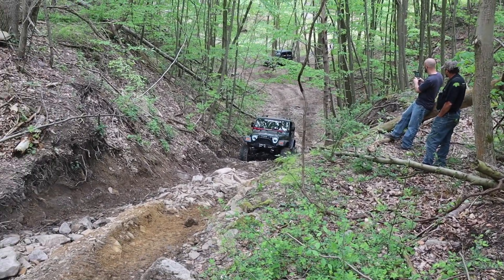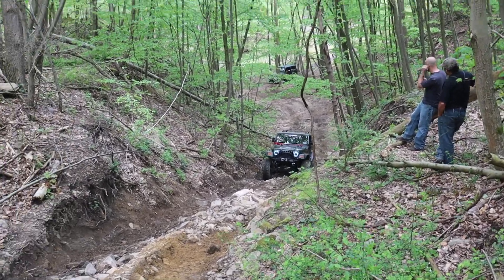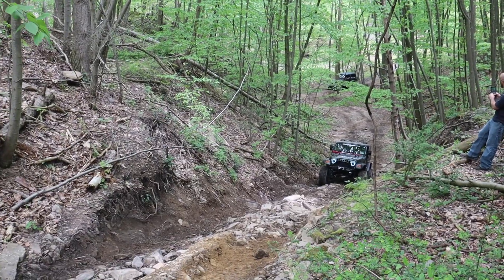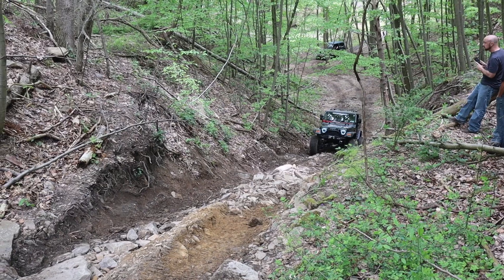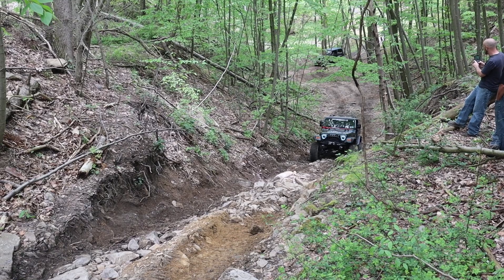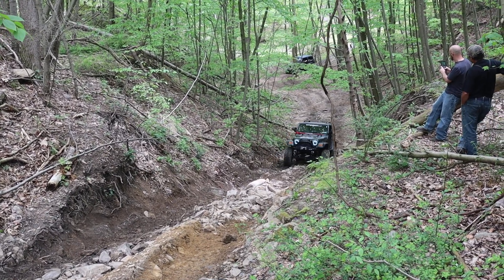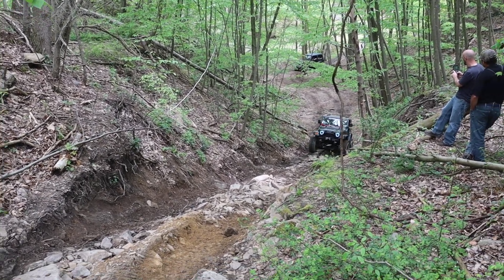These vehicles going up have no issues — they have big enough tires, lots of them have lockers engaged. It's just very very loose terrain, and the trick most of the time with loose terrain is you have to keep the momentum going.